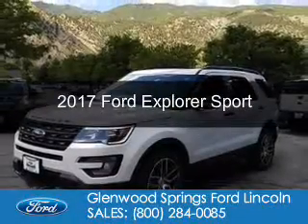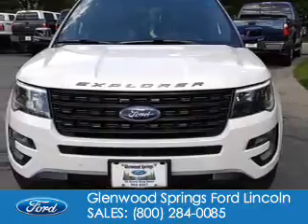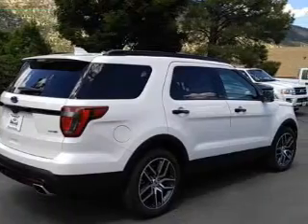This is a new 2017 Ford Explorer. It's powered by four-wheel drive, a 3.5-liter six-cylinder engine, and a six-speed automatic transmission.